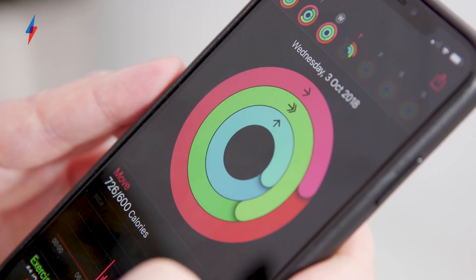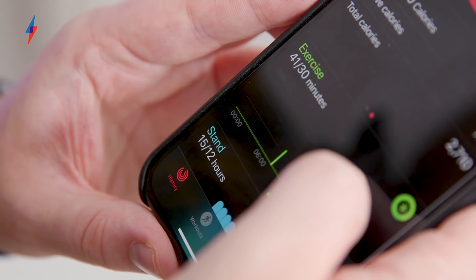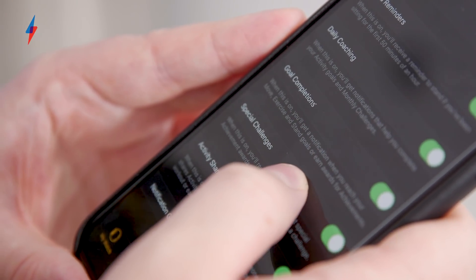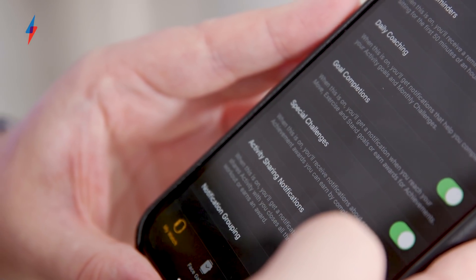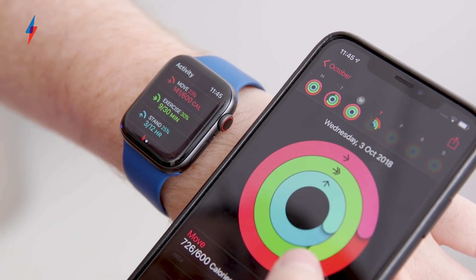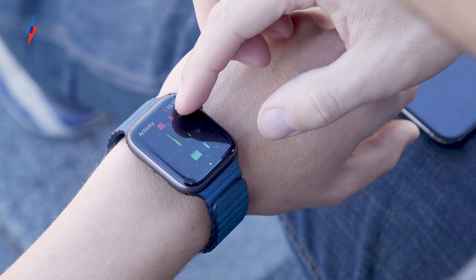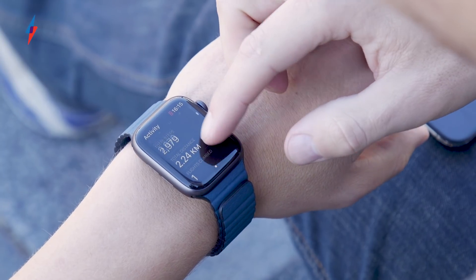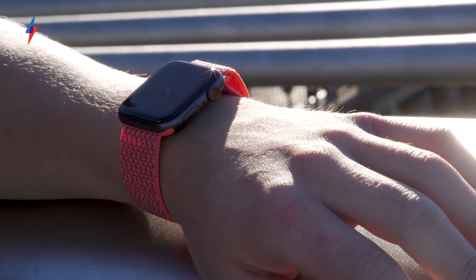The basis of this activity app is three rings, each of which you're encouraged to fill up during the day. One is movement, another exercise, and the final one stand. When you first set up the Apple Watch, you'll be prompted to enter some basic details — gender, height, weight, etc. — and then you'll be given suggested targets for each. You can, of course, alter these later manually. The ring-based visual is a great way to ensure you're always looking at your activity, helping to motivate you to fill the rings. For instance, you'll get a buzz on the wrist if you haven't stood up for a while, or a quick suggestion that a brisk 15-minute walk would help you fill up your movement for the day. It's encouraging without being patronising or simply asking you to take 10,000 steps.